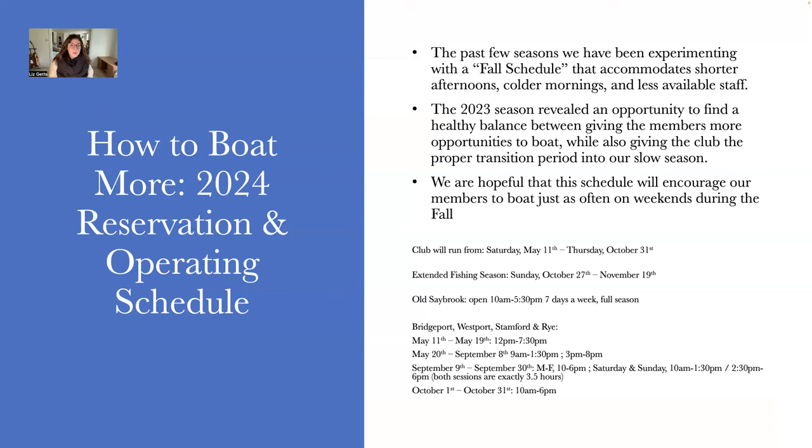Moving on to reciprocity and how to boat more: the reason we have the $360 ResNet fee is so you can boat reciprocally throughout the entire year at our California, Florida, South Carolina, and locations across the entire United States. Should you choose to pay your membership monthly over 12 months, that ResNet fee continues even if you don't renew because it continues to cover you for the entire year and allows you to boat reciprocally. To avoid confusion, I recommend just paying the $360 up front.